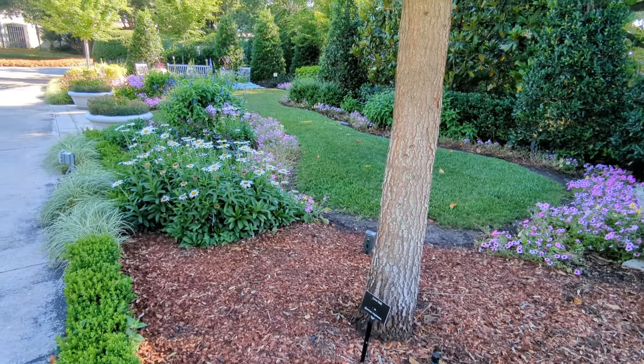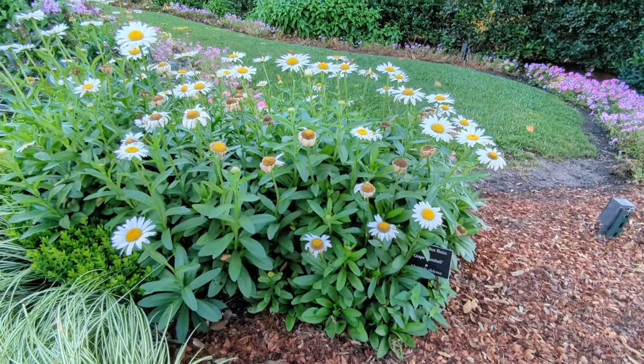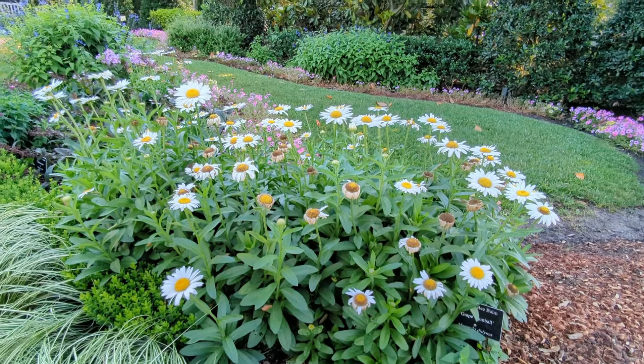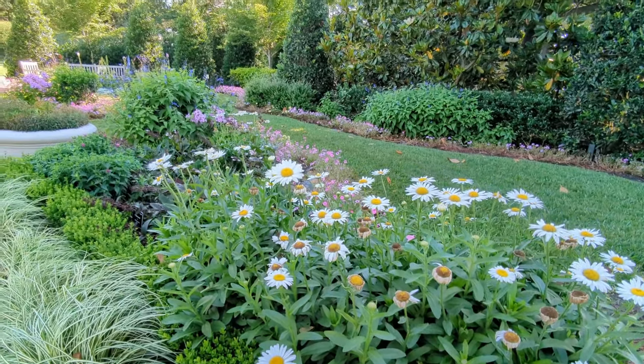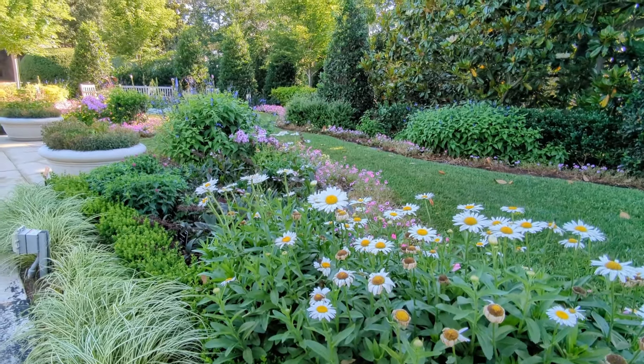I was also trying to look at anything with a grassy texture or anything that was more of an evergreen, because it's just so nice to see how things are basically blending together within a flower bed.